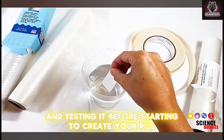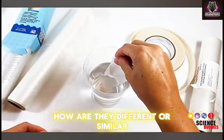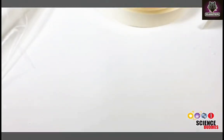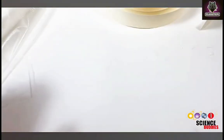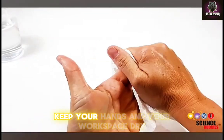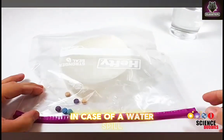Before starting to create your pill, make sure you understand the materials you are working with. How are they different or similar? How do they dissolve in water? Next, think about how you want to assemble your pill. How can you separate the three different colored tablets? How can you make sure they don't all release their color at the same time? When building your pill, keep your hands and your workspace dry, and keep all water-soluble materials out of the way in case of a water spill.